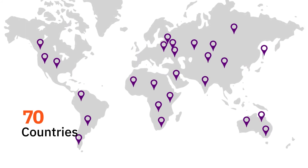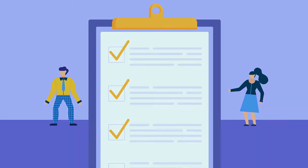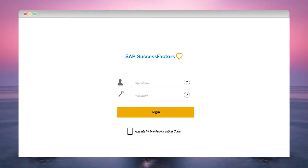Xoxoday Plum allows you to redeem rewards in over 70 countries, and our dedicated catalog team can procure catalogs on demand, which means HR heads can sit back and relax without getting tangled in Excel sheets. Let's quickly see how it works.